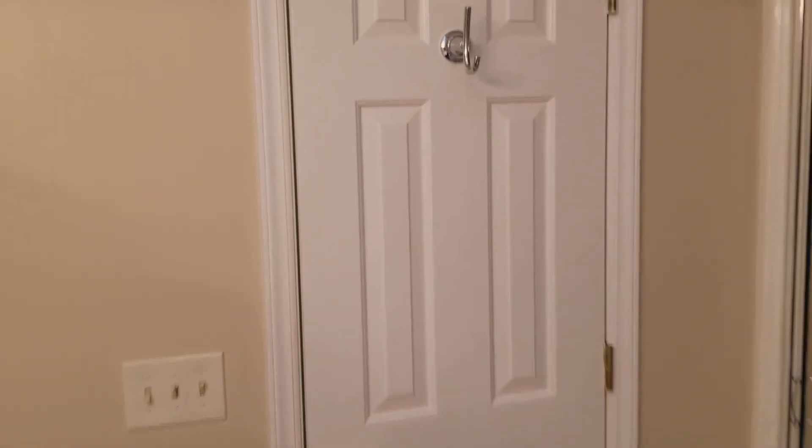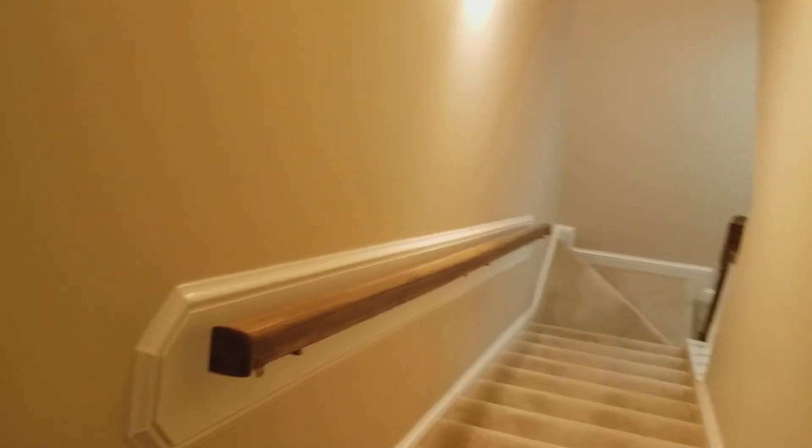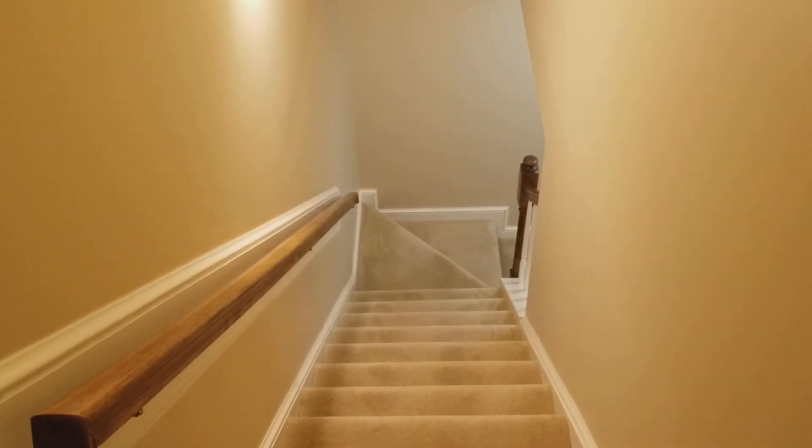That concludes our video tour of this home, which is 7 North Lake Point Drive here in Northeast Columbia — three bedroom, three bath home, very nice home. For more information you can go to our website at turnerproperties.com. If you have any questions give us a call at the office: 803-407-8522. Bye bye.